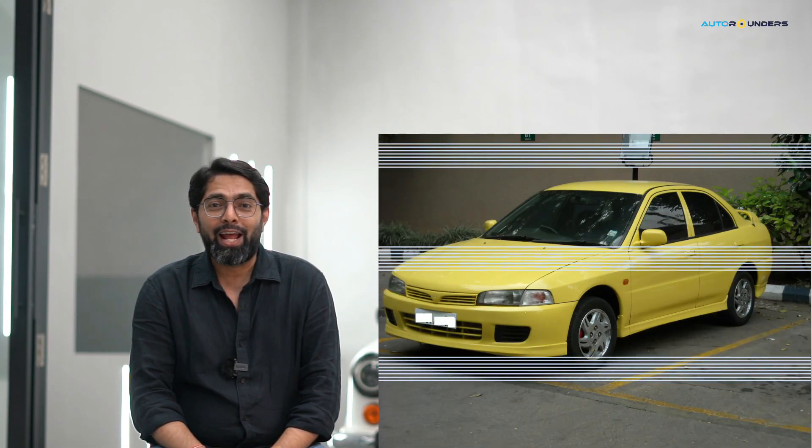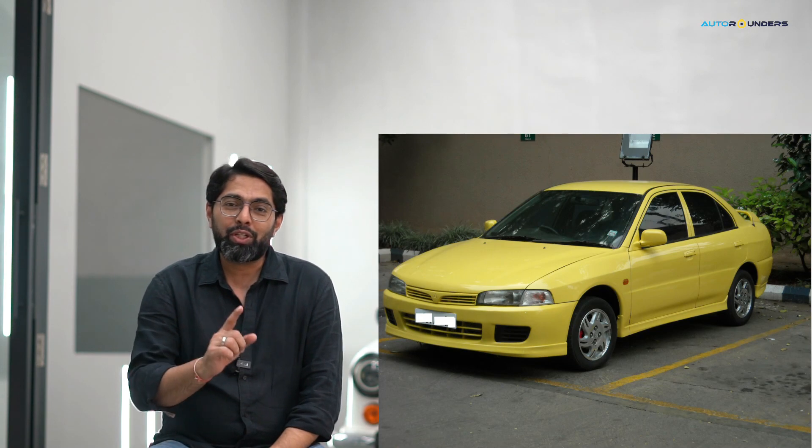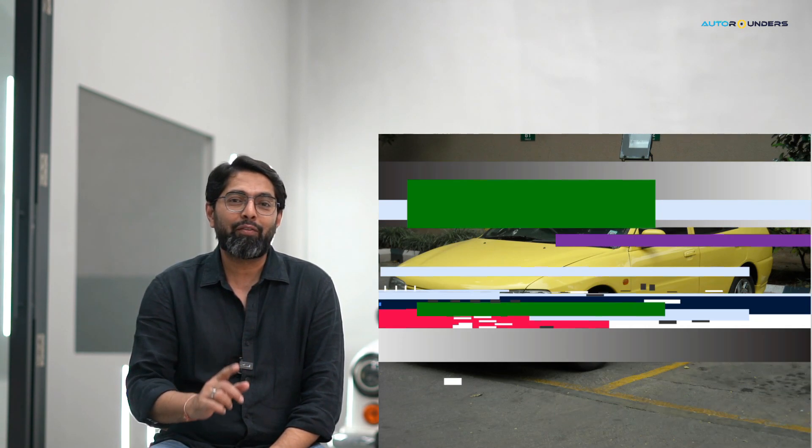So guys, what do you remember about the Mitsubishi brand? Lancer, right? So it's the same company's car that you are watching this video today — the Mitsubishi Outlander.